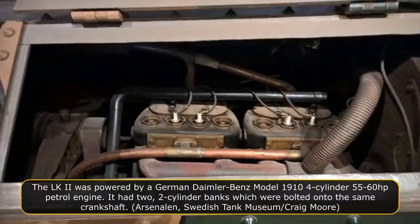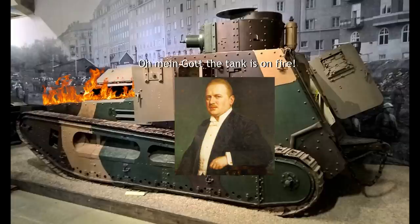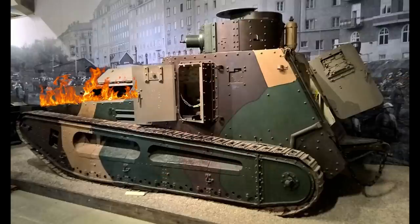The LK-2 was powered by a German Daimler-Benz model 1910 four-cylinder 55–60 horsepower petrol engine, with two two-cylinder banks bolted onto the same crankshaft. A wide leather belt came off the crankshaft and turned the fan blades for the single large radiator. The engine compartment was separated from the fighting compartment by a firewall that was mainly made of wood. It did not entirely seal around the compartment frame, as there were gaps that allowed airflow, flames, and toxic and flammable gases to pass along the outer skin of the vehicle. The wooden firewall would provide a few vital minutes to allow the crew to escape in the event of an engine fire — any firewall is better than nothing, and wood is cheap, easy to place and repair.